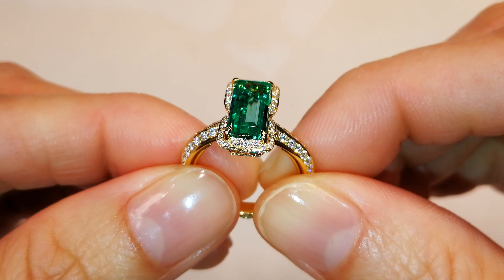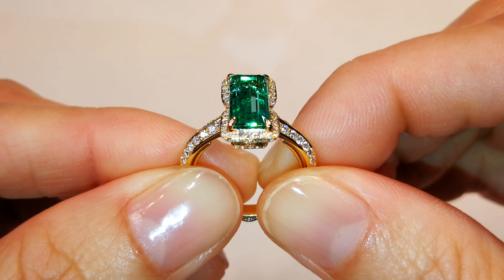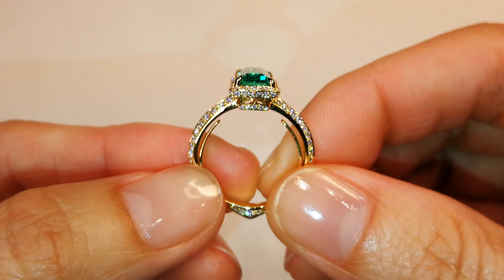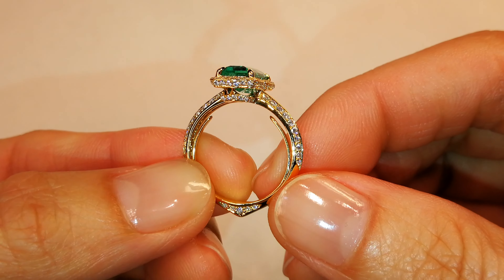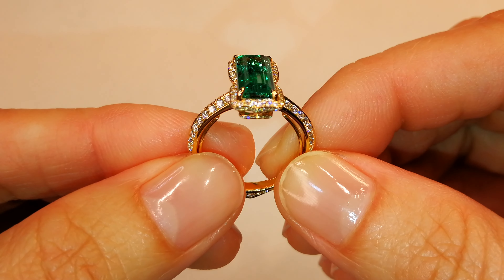And that's not a word you hear. We hear crystal, Muzo, clarity, this and that, but this is clean. Green and clean. Extremely rare. I have only one of these and then you cannot get another one. They're just not common.